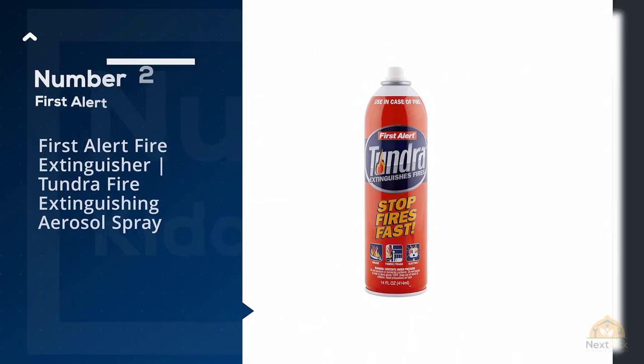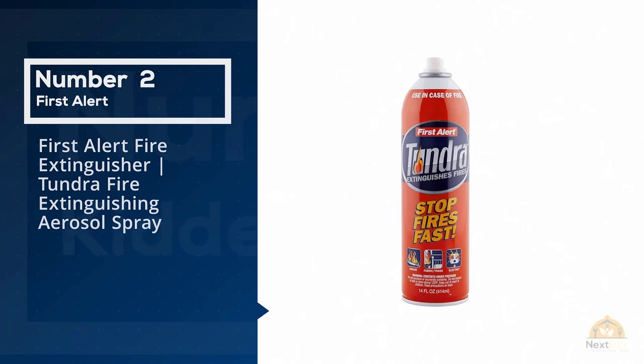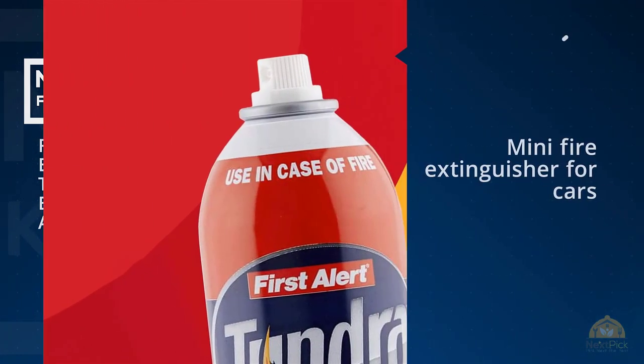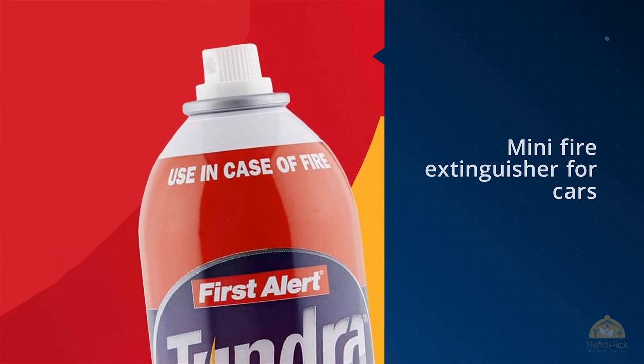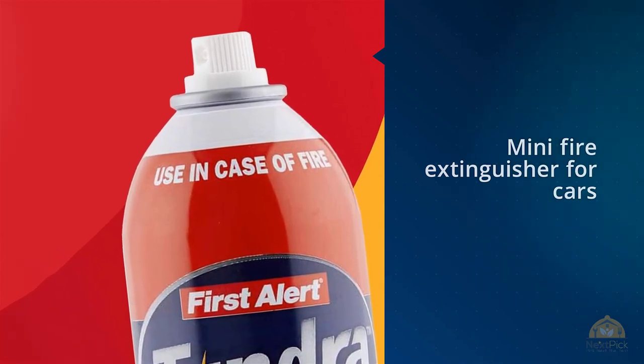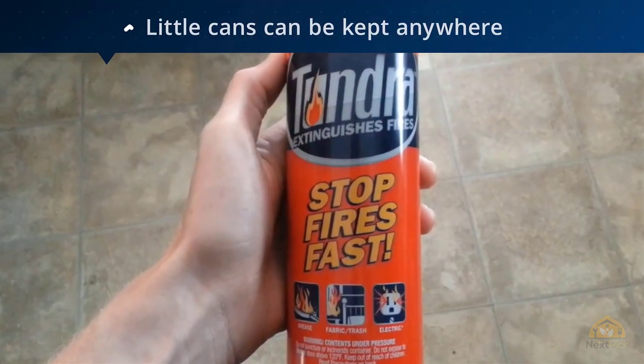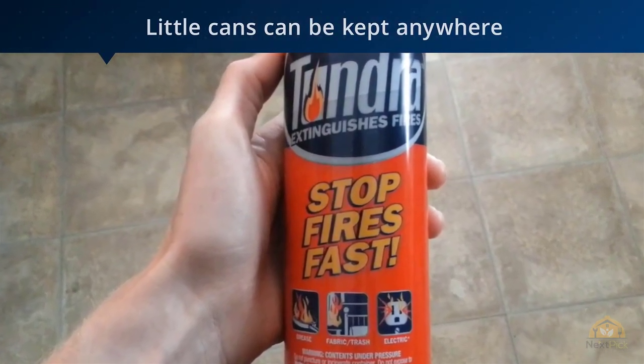Number two: First Alert fire extinguisher — the Tundra fire extinguishing aerosol spray. This mini fire extinguisher for cars shouldn't be discounted because of its size. This two-pack of aerosol fire depressant is incredibly versatile thanks to its packaging, while traditional fire extinguishers can require expert installation.